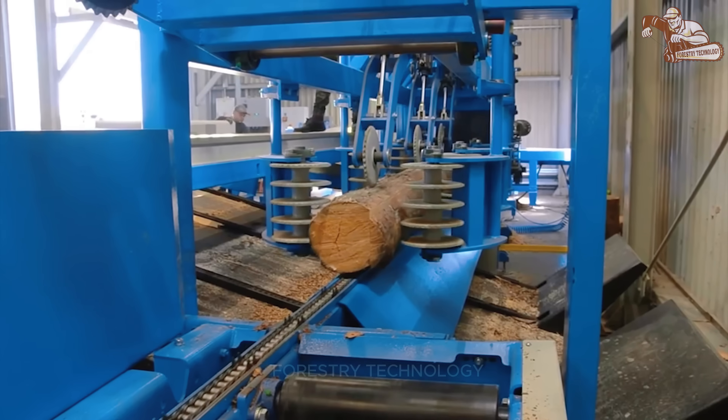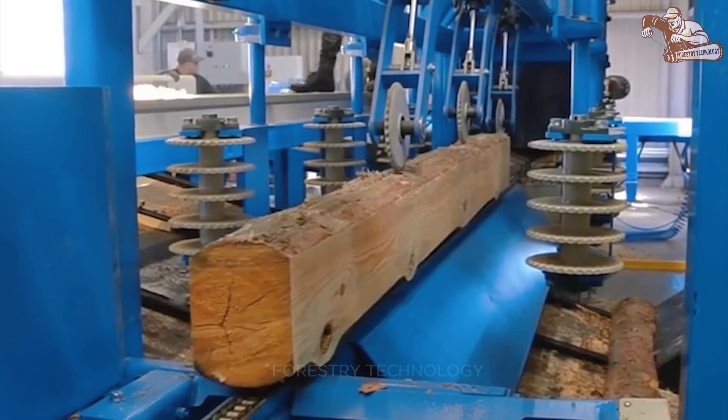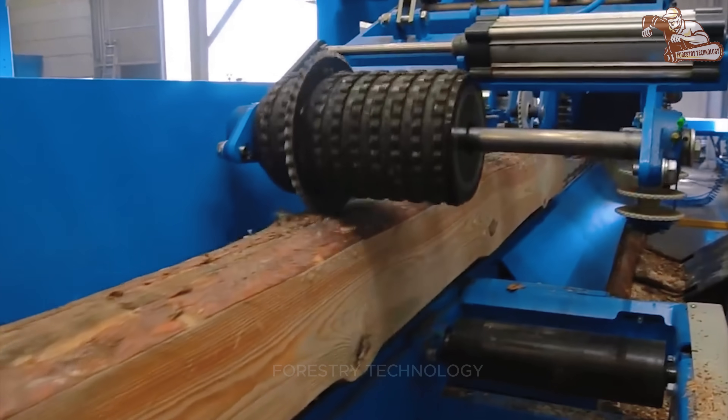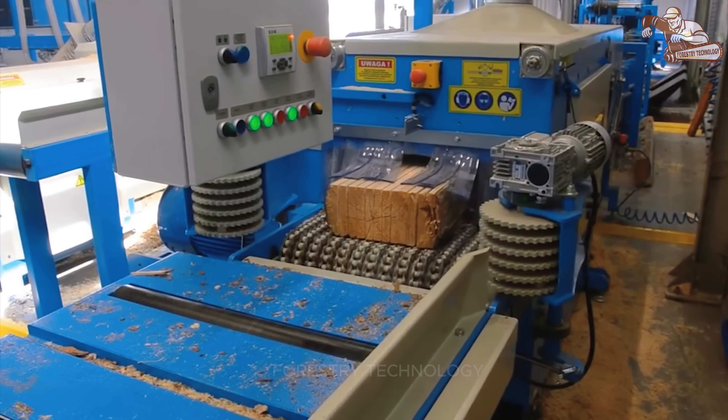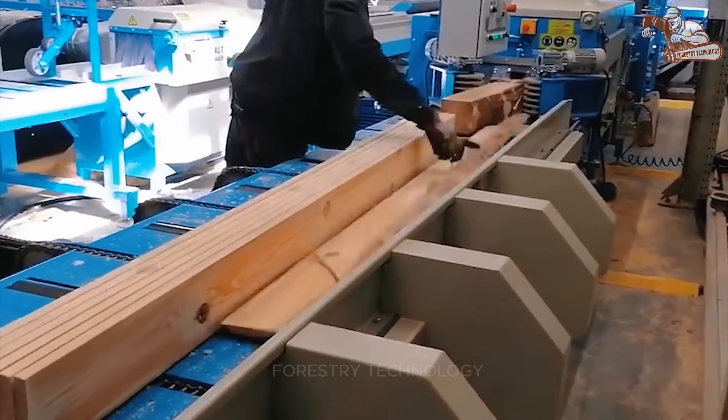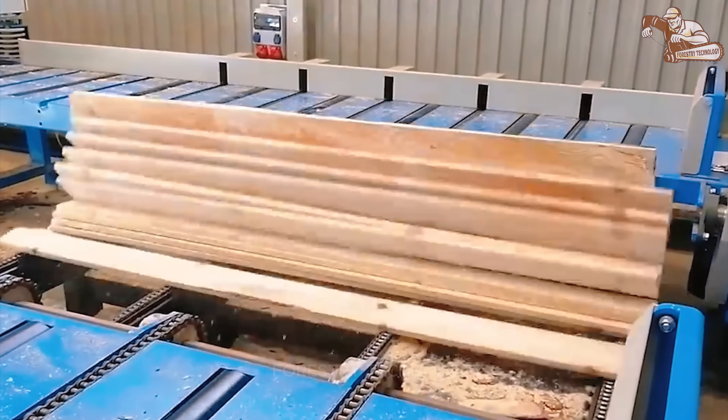A Walter Wood processing line with modern technology can process wood up to 5,000 mm long and 2,500 mm wide, turning raw wood into smooth and precise boards. The machine is capable of processing a variety of materials.